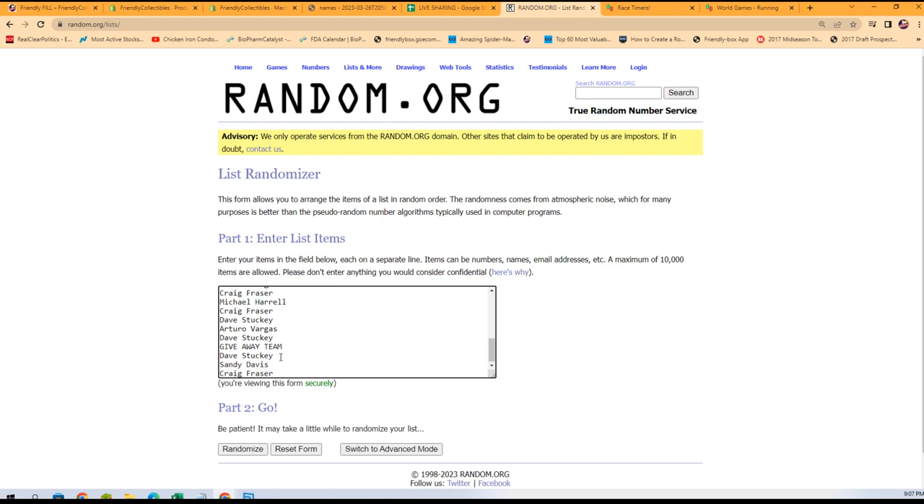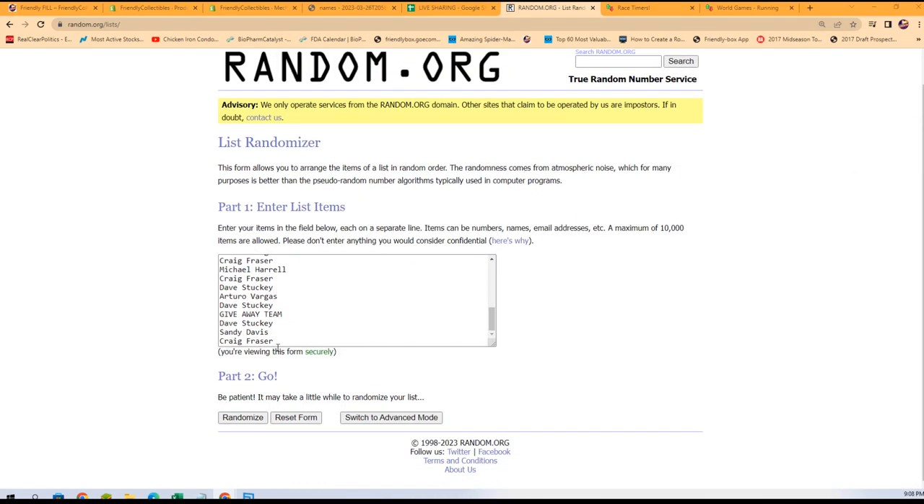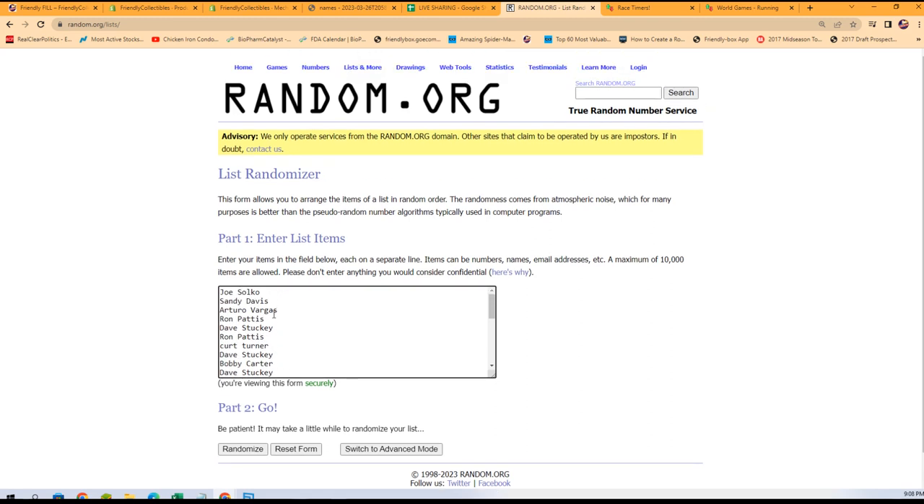I'm going to add Dave's name in there. Let's bracket roll — seven times through. One, two, and three are getting teams.